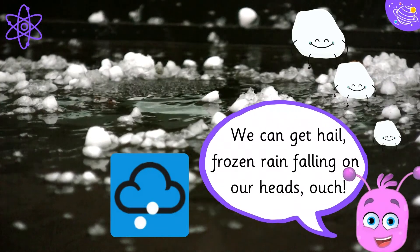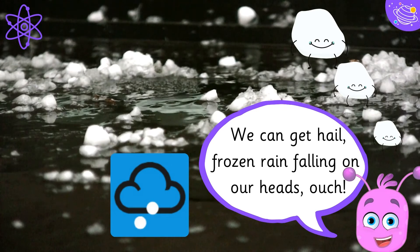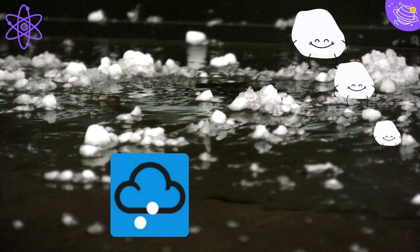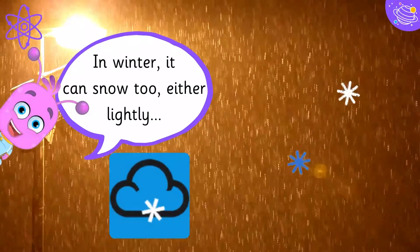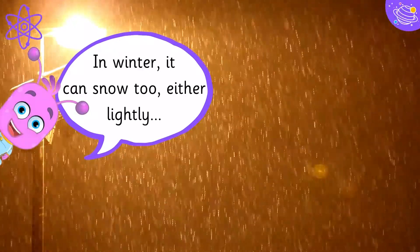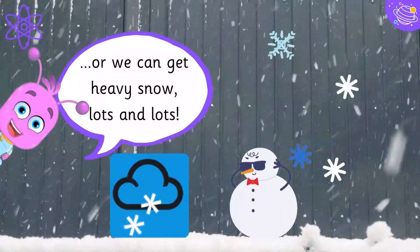We can get hail — frozen rain falling on our heads. Ouch! In winter, it can snow too, either lightly, or we can get heavy snow — lots and lots.